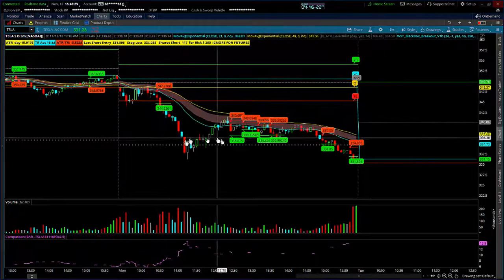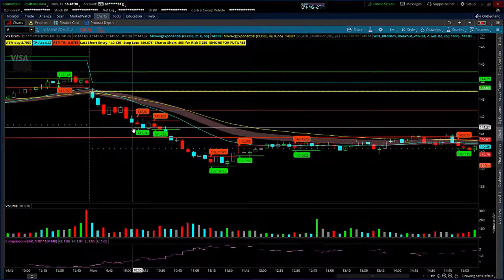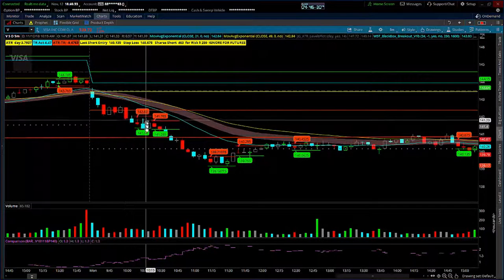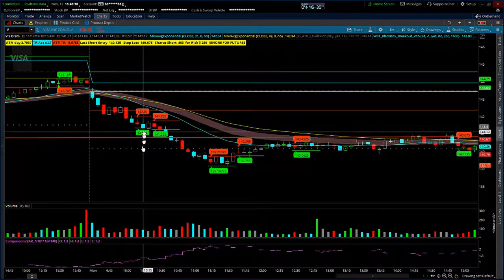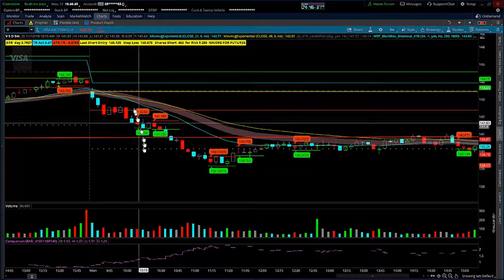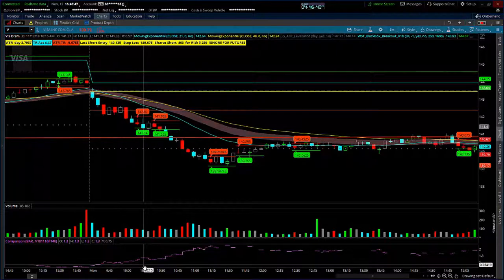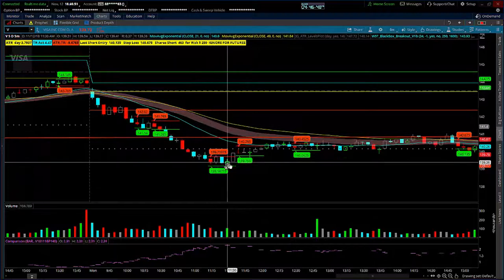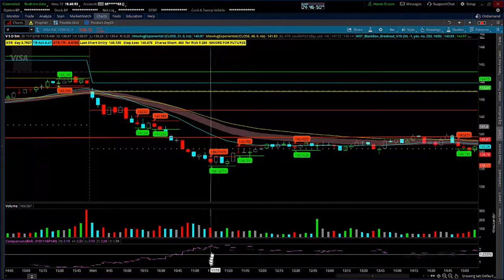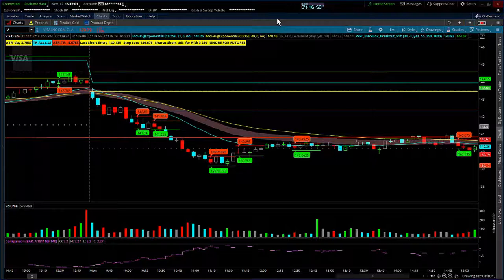The next one was Visa — similar setup. We triggered a short signal, the market was moving down, and I still had a couple of dollars of average true range room left. I got in around $1.30, and the high where we ended up exhausting — with some consolidation candles forming — was $2.33, so that was almost a double.